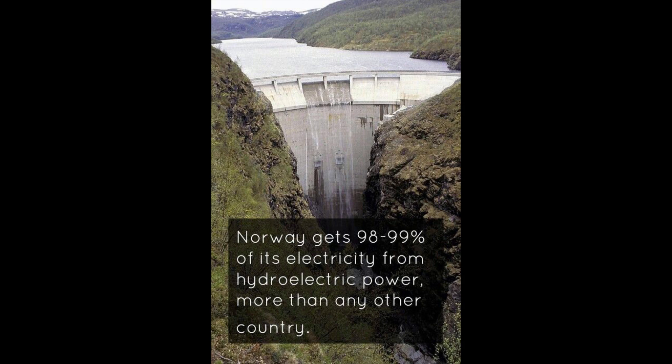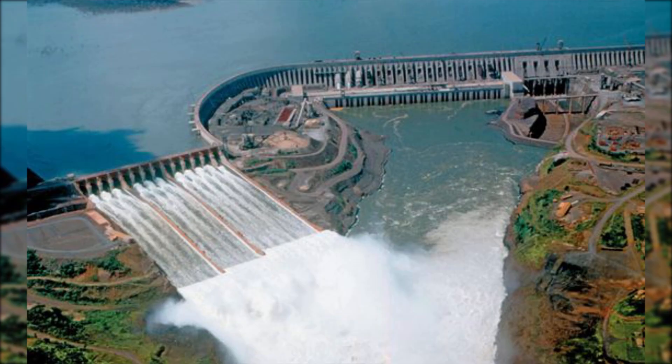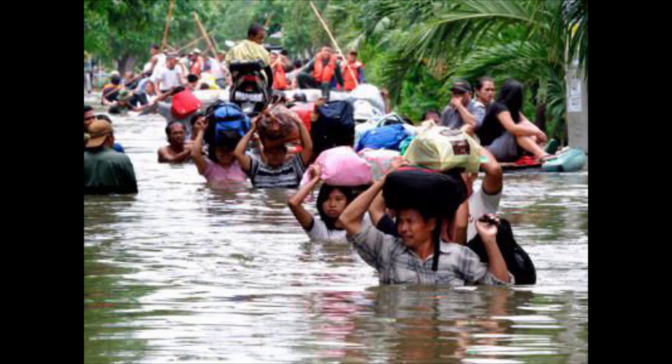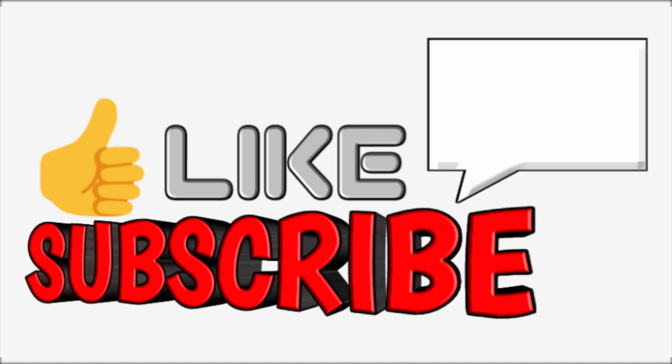Hydroelectric power stations have proved very successful in some parts of the world, but they are expensive to build. It is often necessary to change the surrounding countryside by building dams and diverting rivers. This may flood farmland and people may have to be moved from their homes.